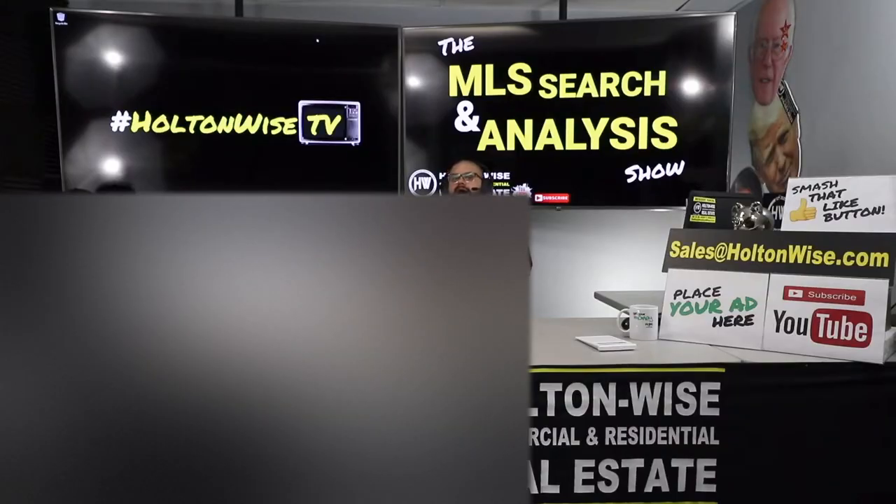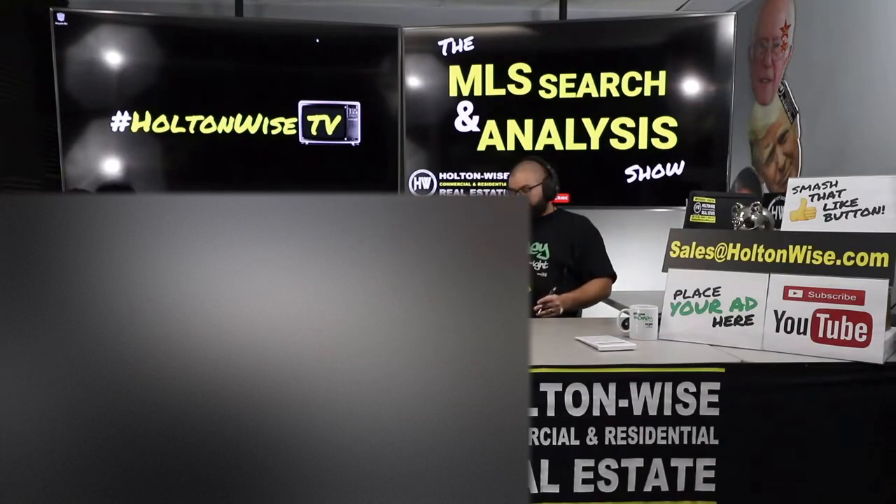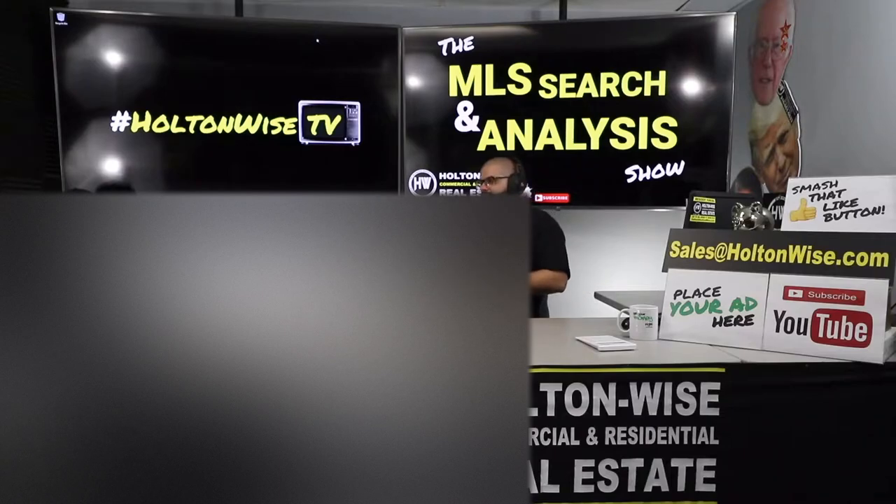Welcome to another episode of the MLS Search and Analysis Show here on Holton Wise TV. I'm your host James Wise, and this is the show where we work together. You get to work with me and my team one-on-one to start, build, or grow your real estate portfolios.